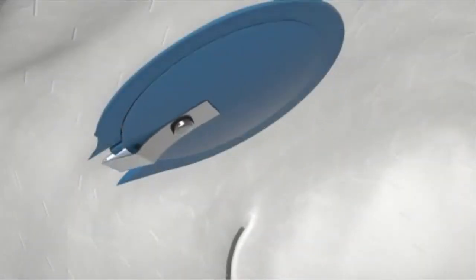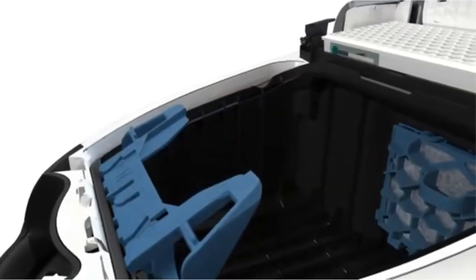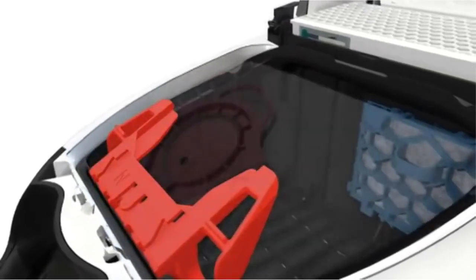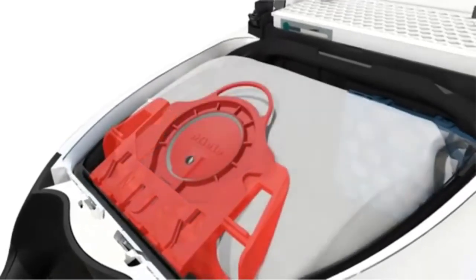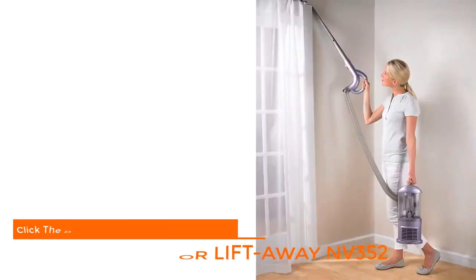On deep carpet, the small casters and suction are both found slightly wanting, but if you have mainly hard floors with a few rugs it's great. The price is more affordable than many other Miele C3 vacuums.